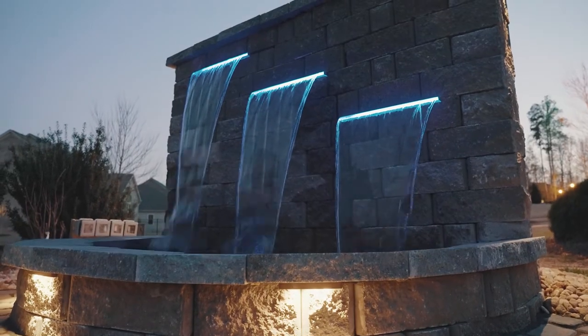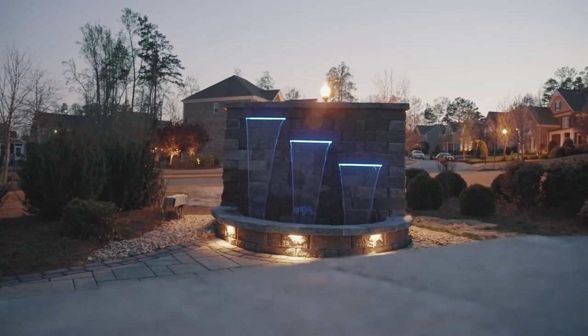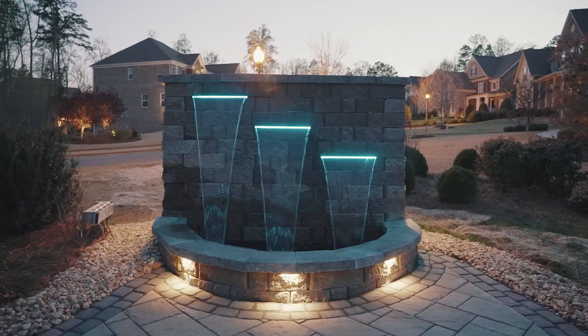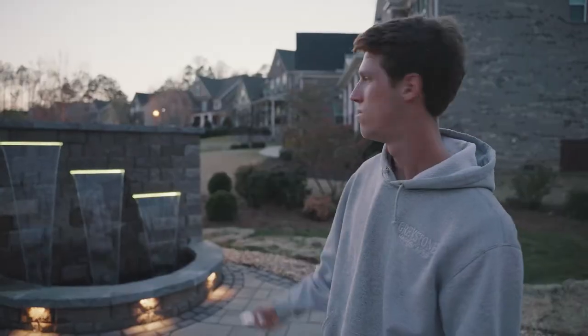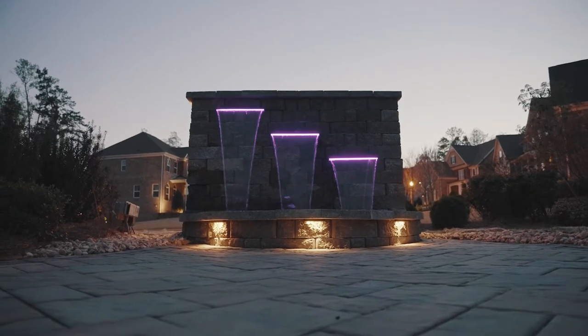Right over the back of the sitting wall we've got an amazing waterfall. One of the neatest things we did with this waterfall was a custom light feature inside of the spillways themselves. They're all controlled off this one remote right here — it's completely customizable. You can change all the colors from yellow to red to purple and many more.